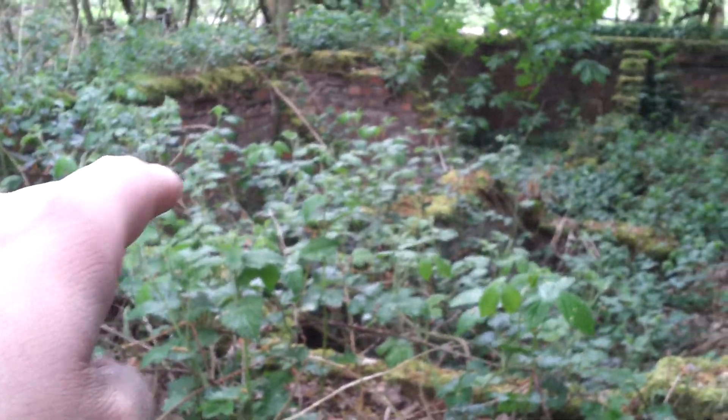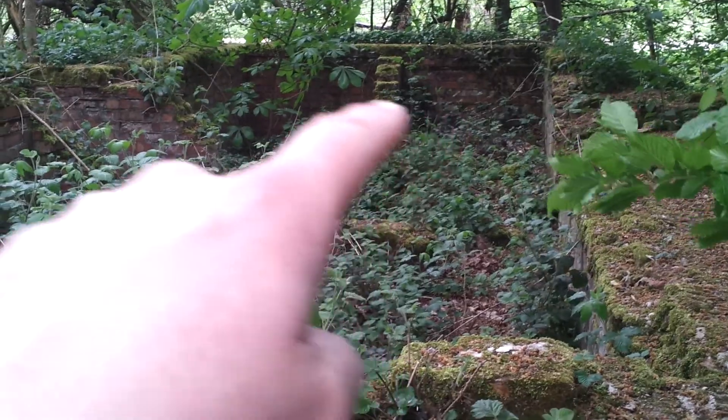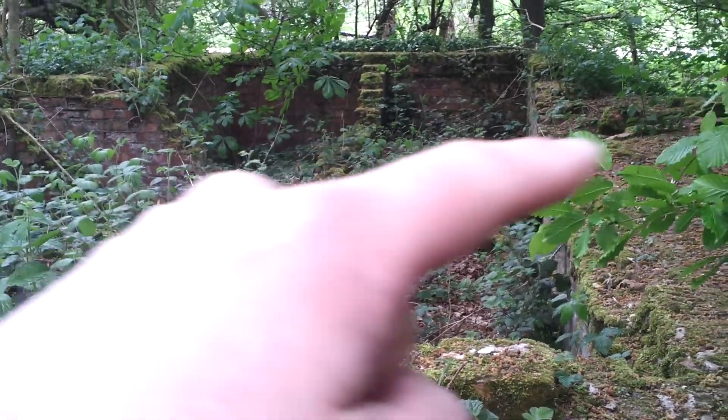It doesn't have the building, but it's pretty good preserved. Where my fingers point in, that's where the building would be. Storage area, storage area, and there should be a wall in the middle here. An entrance here, an entrance over there. So let's go for the entrance.